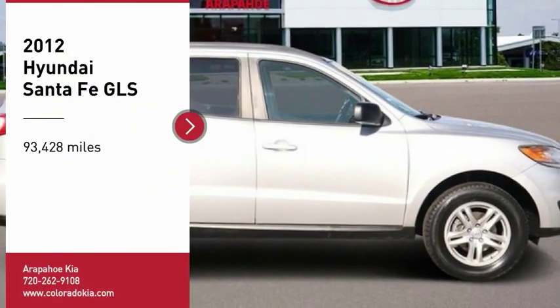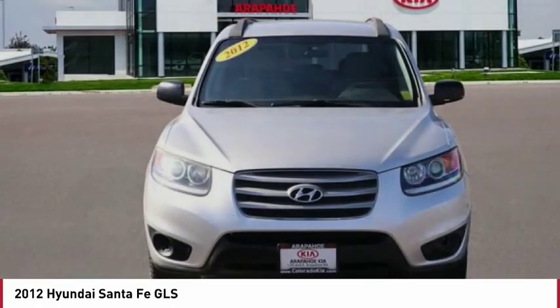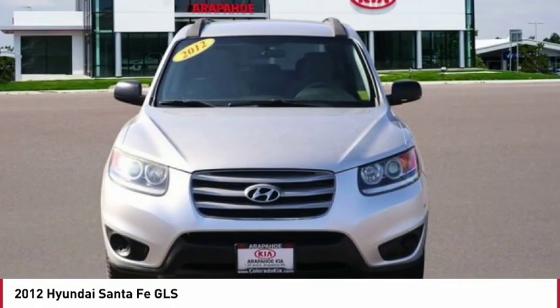We are pleased to show you the 2012 Santa Fe. Style, quality, performance, value. Need we say more?